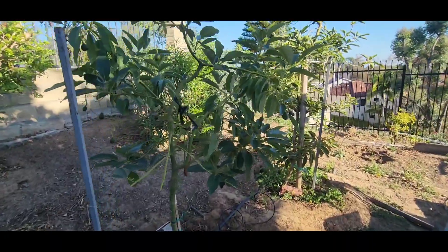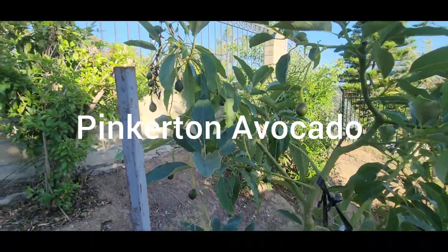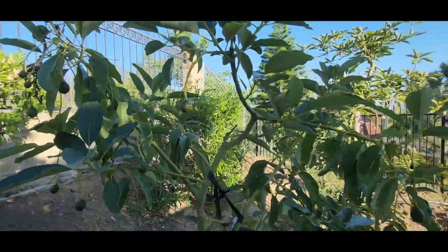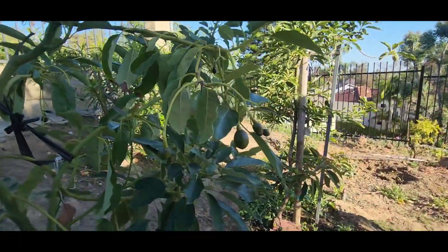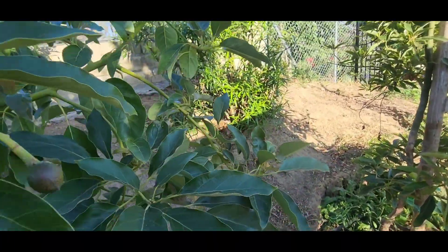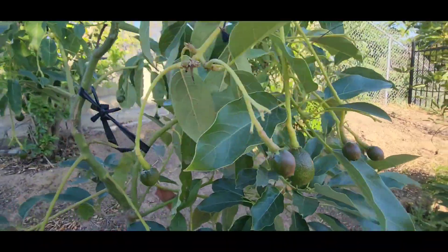This is his other Pinkerton, and this Pinkerton is loaded with fruit, as you can see. Look at that — beautiful. This tree is looking great.